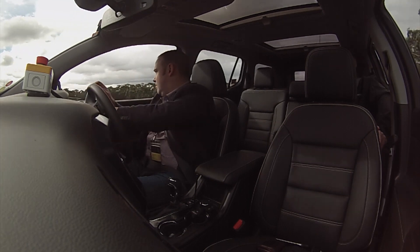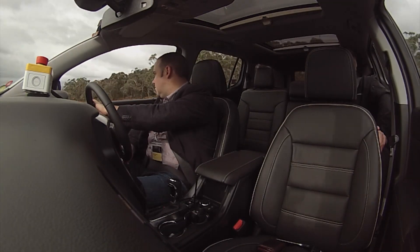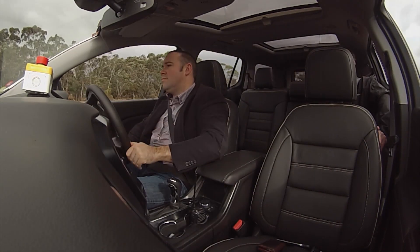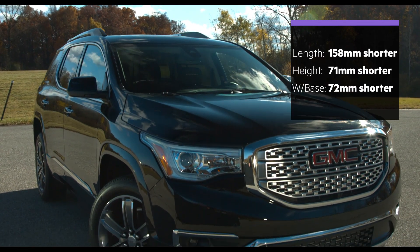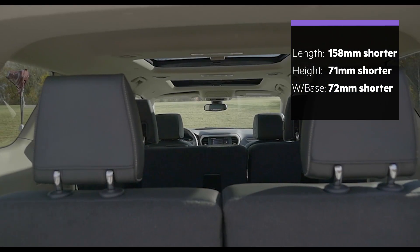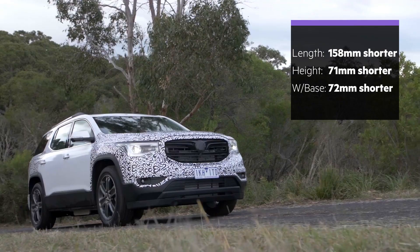Holden has yet to confirm local specs, but we expect a petrol V6 like in the US, with all other elements yet to be determined. Based on the dimensions of the US version though, it'll be a bit smaller in every way than the CX-9, but still around the current status quo for the segment.